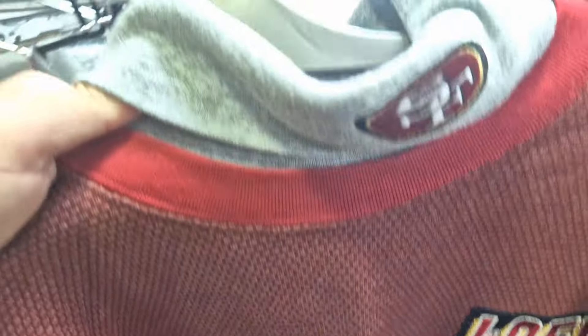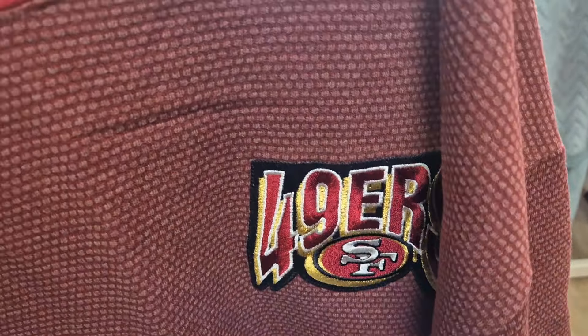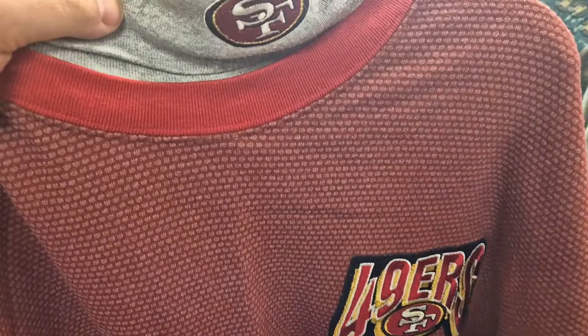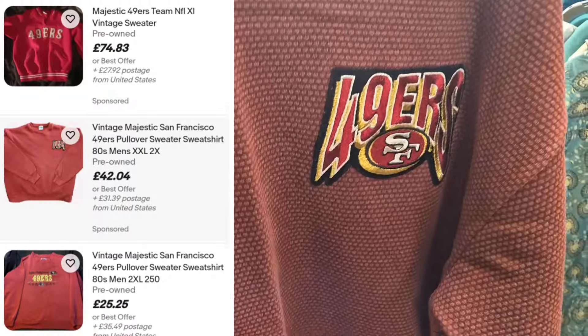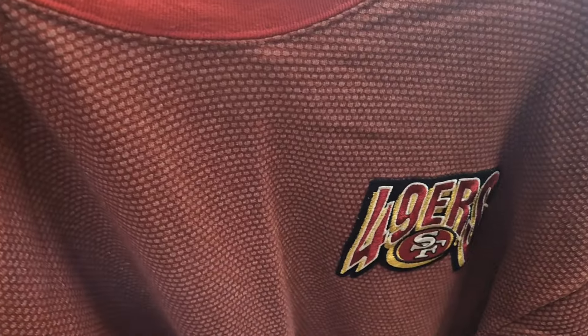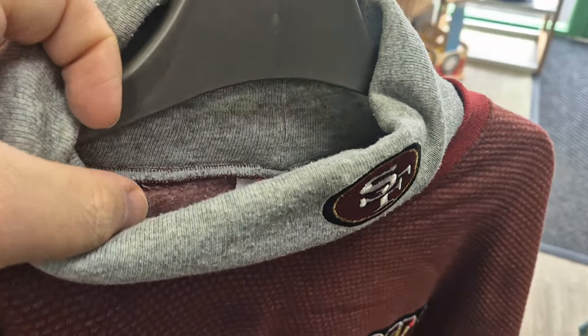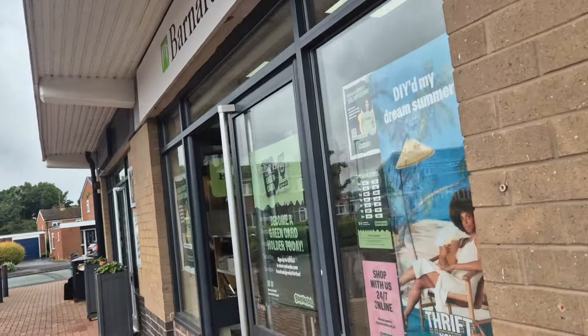I've just picked up this at the next charity shop - it's a vintage San Francisco 49ers, by Majestic, made in USA. Looking at prices, they go anything from 40 to 70 pound. It's either 80s or 90s, really nice like turtleneck style, and they want eight quid for this.